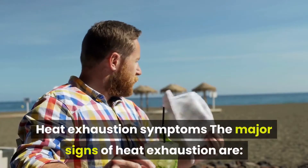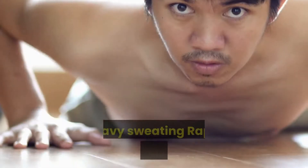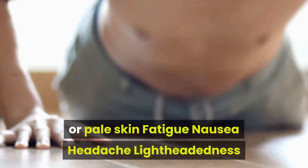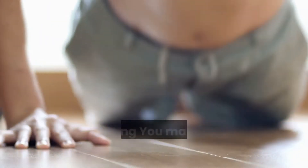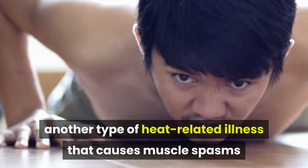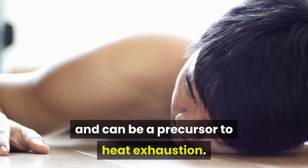The major signs of heat exhaustion are heavy sweating, rapid pulse, cool, clammy, or pale skin, fatigue, nausea, headache, lightheadedness, and fainting. You may also experience heat cramps, another type of heat-related illness that causes muscle spasms and can be a precursor to heat exhaustion.